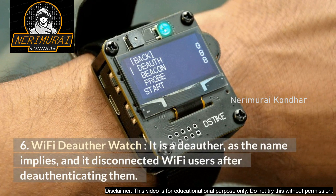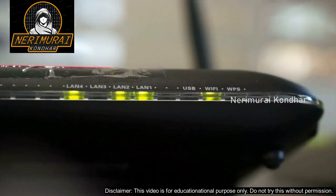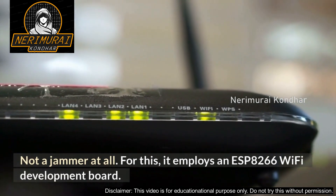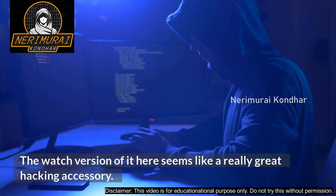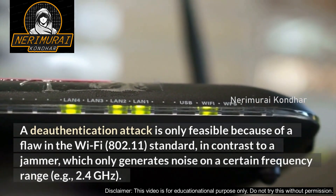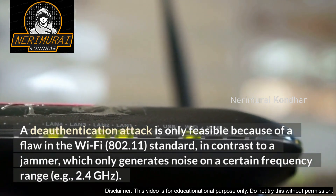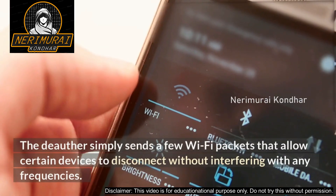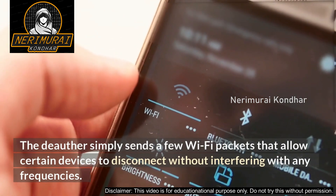Number 6: Wi-Fi Deauther Watch. It is a deauther, as the name implies — it disconnects Wi-Fi users by de-authenticating them. It is not a jammer at all. For this it employs an ESP8266 Wi-Fi development board. A deauthentication attack is only feasible because of a flaw in the Wi-Fi 802.11 standard. In contrast to a jammer, which generates noise on a certain frequency range (e.g., 2.4 GHz), the deauther simply sends a few Wi-Fi packets that cause certain devices to disconnect without interfering with any frequencies.